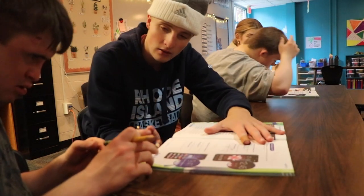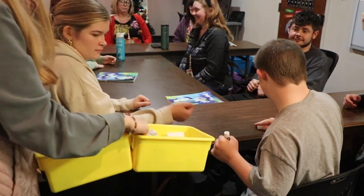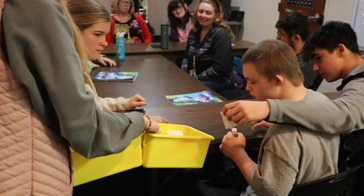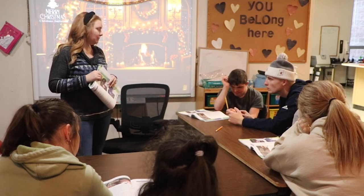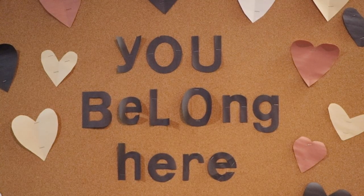Connersville Senior High School has always been a very accepting and heartening community. Every day the school strives to be a positive impact on each and every one of its students. Peer tutoring is one of the many things that the school established to support its fellow students.